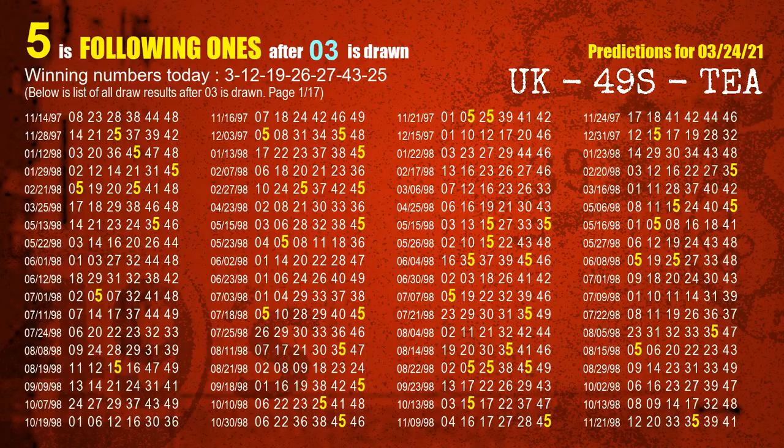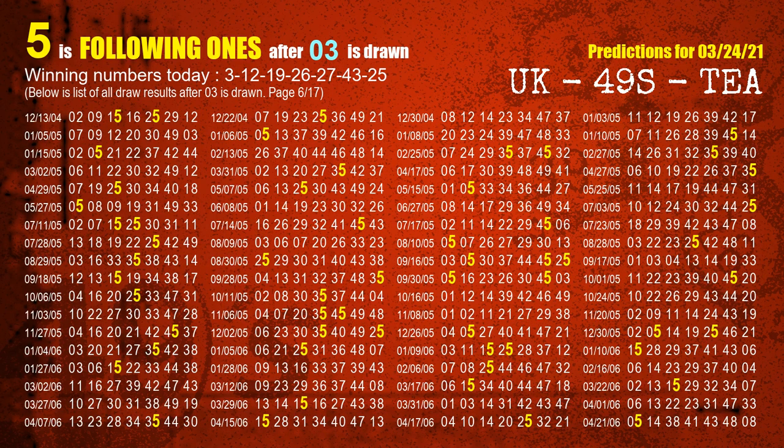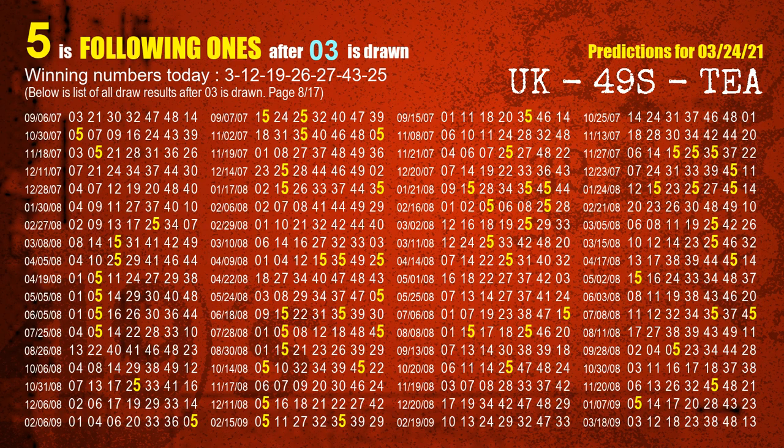First, we'll find out the following ones through today's result. Following numbers refer to those numbers being picked on the next draw after this one, and following ones are the units digit of those following numbers. The first winning number is 03. We list all draw results which are after a draw with 03 as a winning number. The most frequently following units digit is 5 when 03 is the winning number in last draw. We already highlight the units digit 5 in yellow for you.